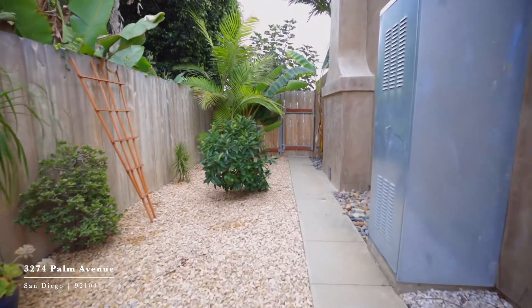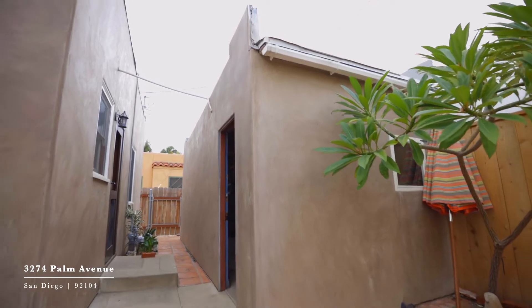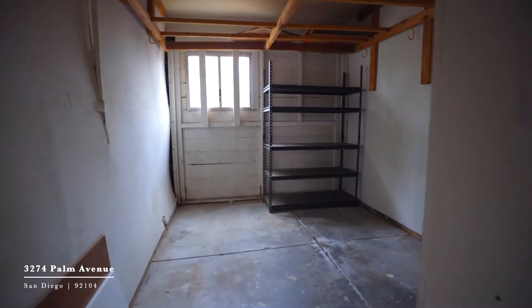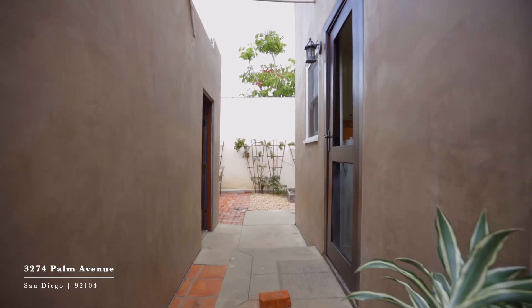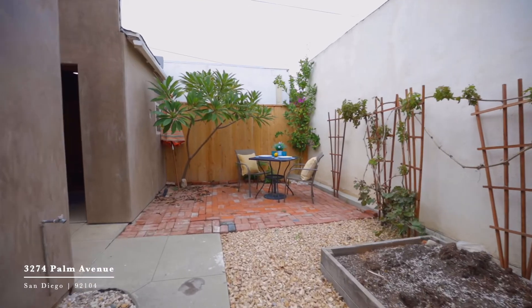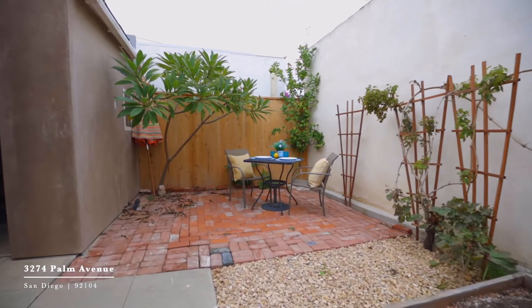When you walk outside you have another detached building that houses the washer and dryer and was formerly a one-car garage. With private outdoor space to garden and enjoy a cup of coffee in the backyard, this home has everything you could possibly need.